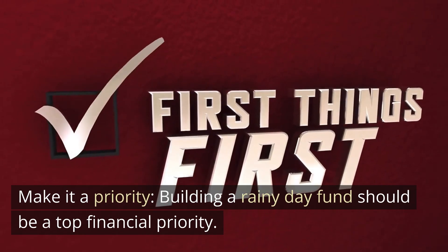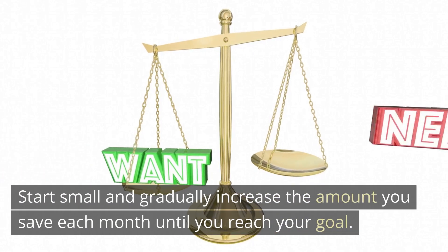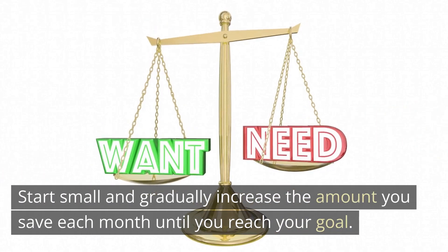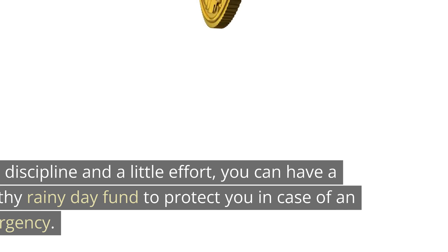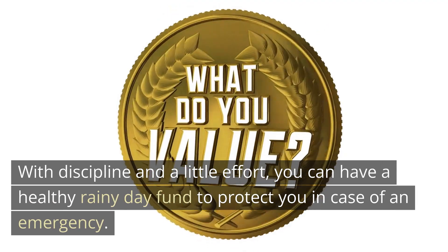Make it a priority. Building a rainy day fund should be a top financial priority. Start small and gradually increase the amount you save each month until you reach your goal. With discipline and a little effort, you can have a healthy rainy day fund to protect you in case of an emergency.